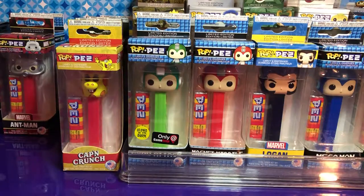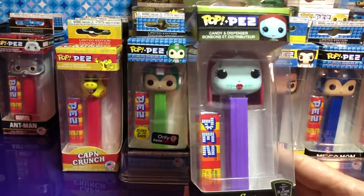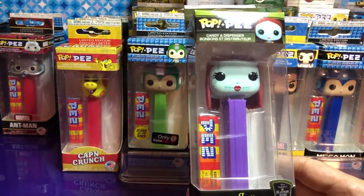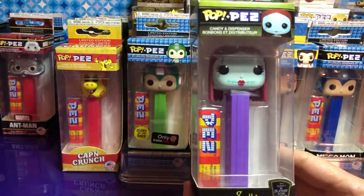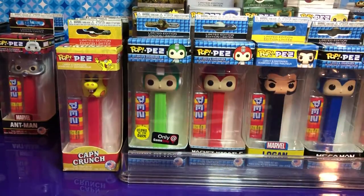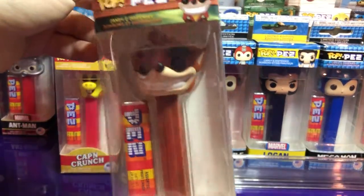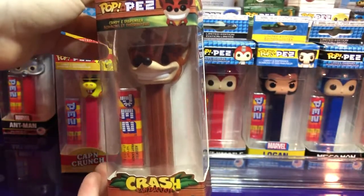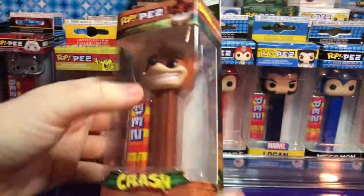First one up is Sally — isn't she cute? We're gonna make this a fast video because there's a lot to see. Let's pull out this one: Crash Bandicoot. He's awesome! I heard there's a chase of this one as well but we haven't found it yet.